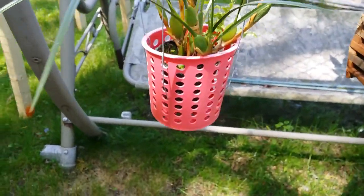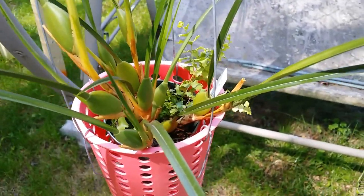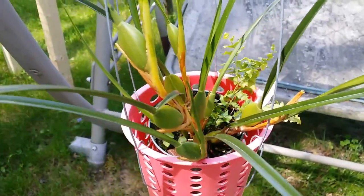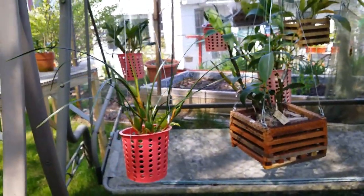This is my maxillaria tiniflora — it's getting bushier and bushier. These are the first ones that I put outside today.